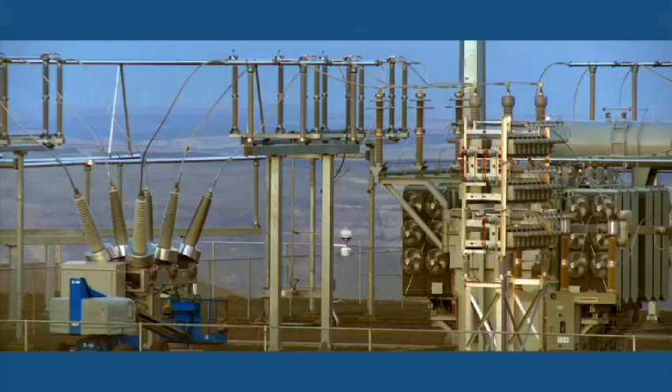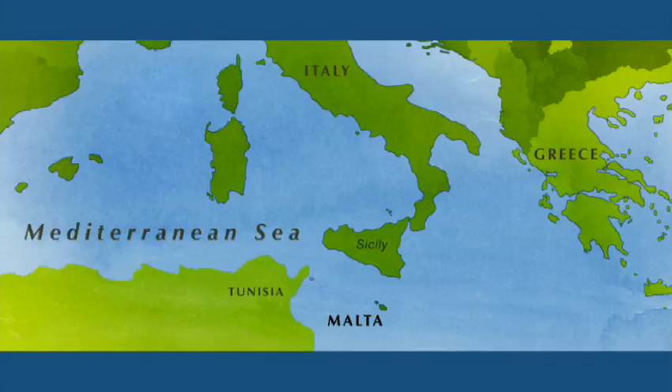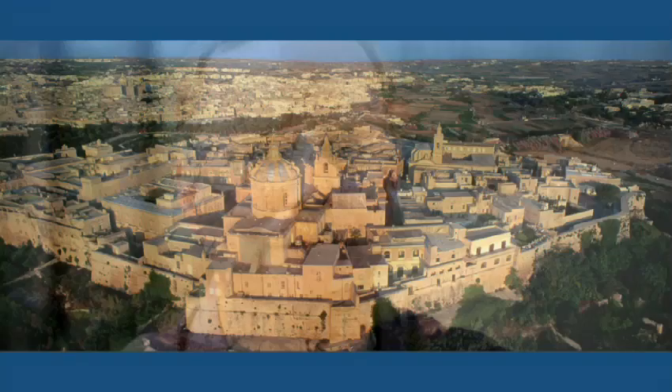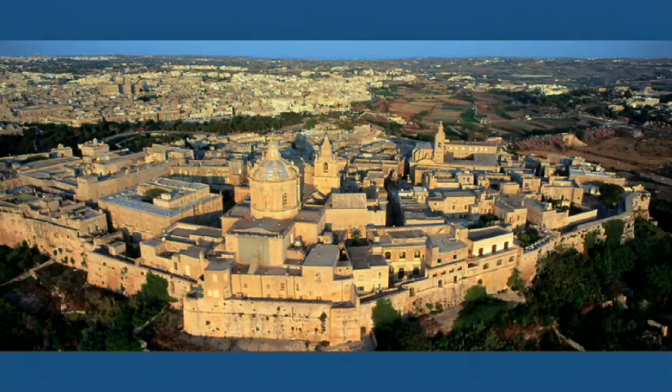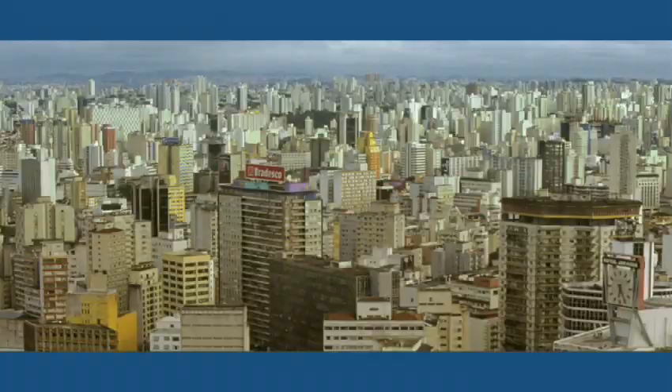IBM has been the first big company to really see the opportunity to marry information technology with the grid. There are similar things going on in South America, Asia, in Europe. We've been working with Malta to make both the water and electricity systems much more efficient. It is a model for how we can then bring that to other larger geographic areas.